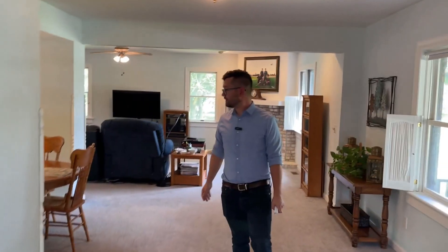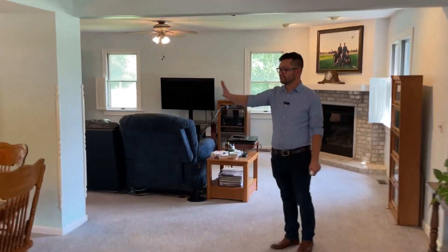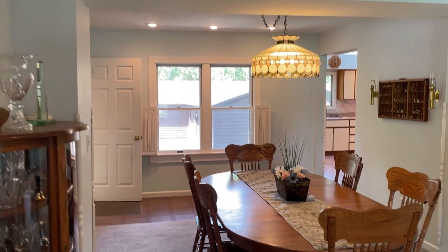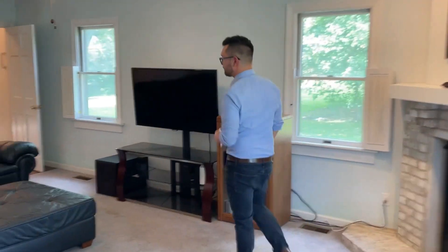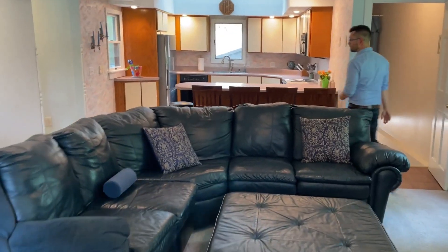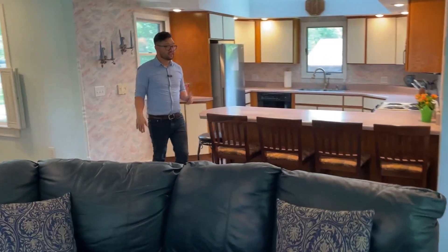It really does make a difference. You've got a beautiful dining space that opens up to the pasture out back. Then we come over here — this would have been the addition. So we've got the kitchen addition and living space.